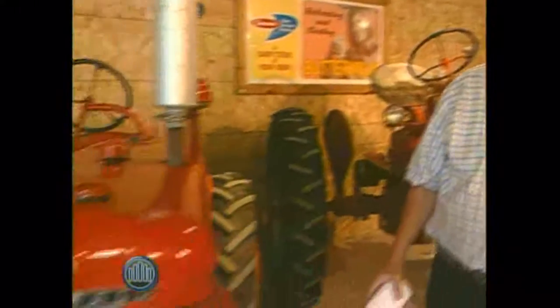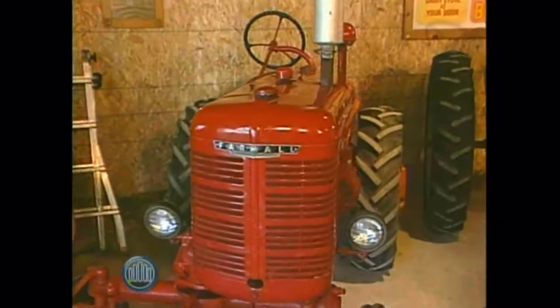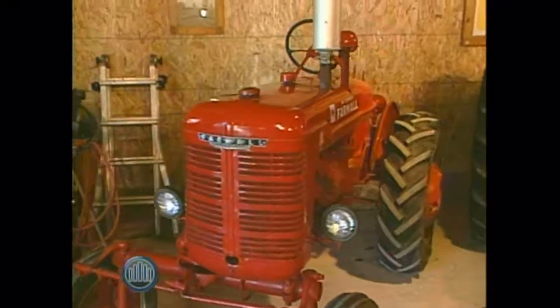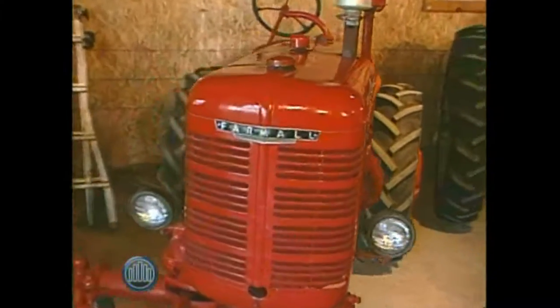This one particularly — tell us a little bit about that. That's an International, an International Cultivator A. It was built prior to the early 1950s; this model here was built in 1948. It was made specifically for farming — general farms weren't big, we didn't need big tractors. It had cultivators on it, it had a plow on it, and that's what the farmers wanted.